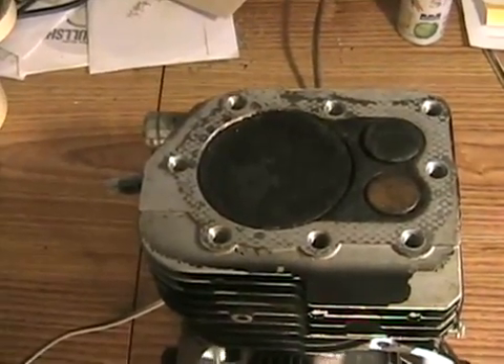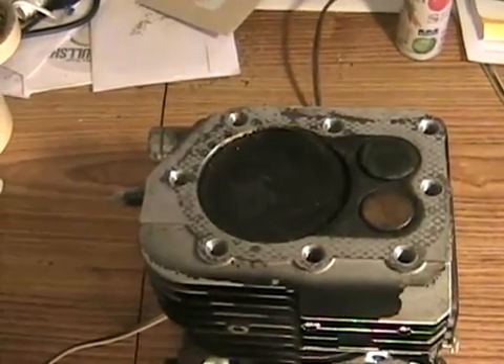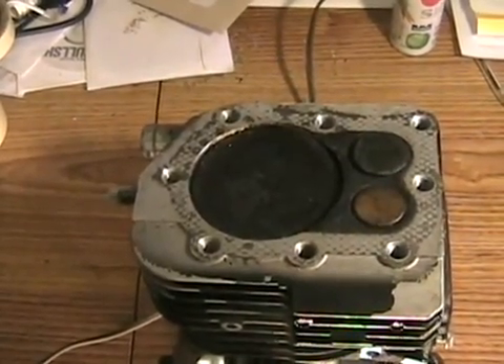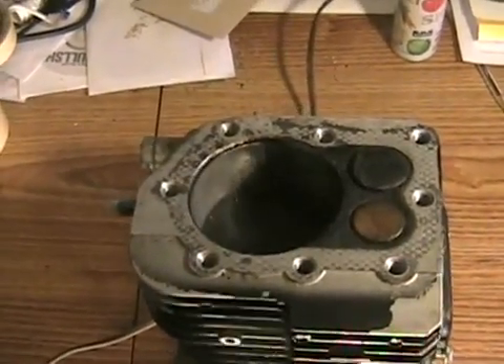Just like a gas engine, when the piston is just around the top at TDC, the injector turns on and fires the fuel in there, and it's already hot enough in there that it will ignite the fuel, and that pushes the piston down.